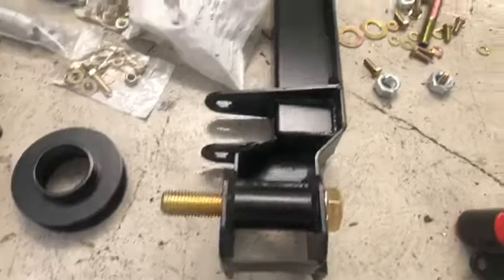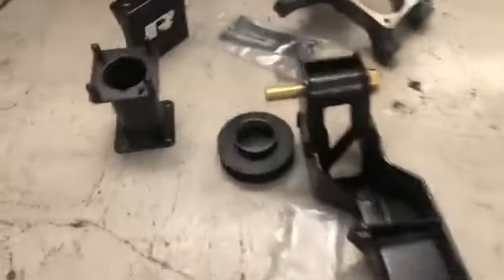Los Cross Members, tornillería, espaciadores, espigas.